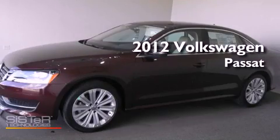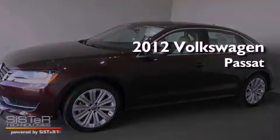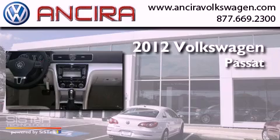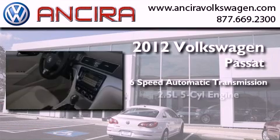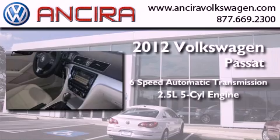This is a brand new 2012 Volkswagen Passat. This car has a six-speed automatic transmission and a 2.5 liter inline five-cylinder engine.